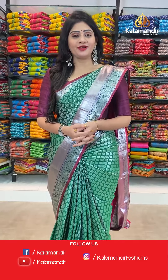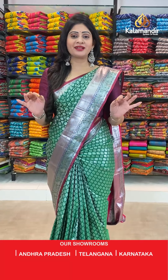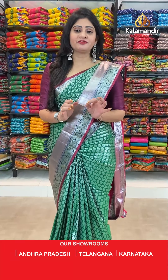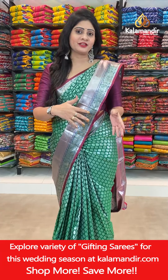Hello beautiful ladies, how are you all? Hope you all are doing fine and healthy. Welcome to Kala Mandir. Today I am going to showcase the Silver Zari Brocade Series. Superb collection — flat 20% off, grab this opportunity, only 24 hours. Let's get into our collection.